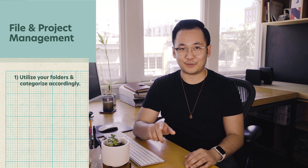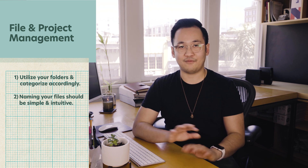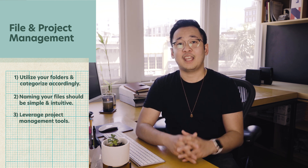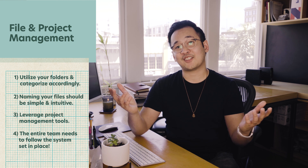For those of you who needed guidance on organizing your files, or maybe you already have a system in place, I hope everything I've shared in this video will help you in making improvements to keep your projects in order. Remember: utilize your folders and categorize accordingly. Keep it simple and version your files. Leverage project management tools when you're working on multiple projects. And finally, it will only work if everyone follows the system, especially in a team environment.